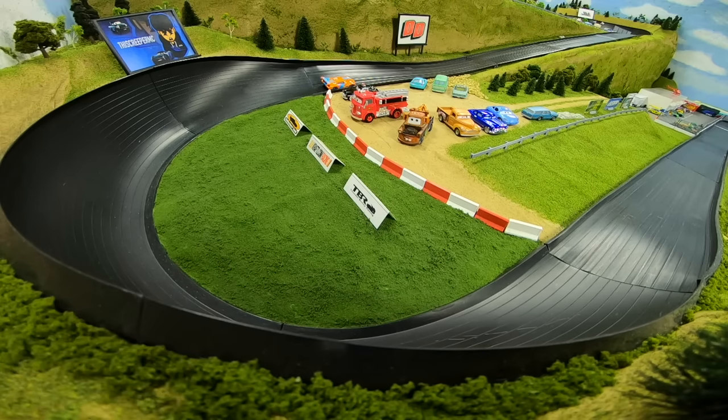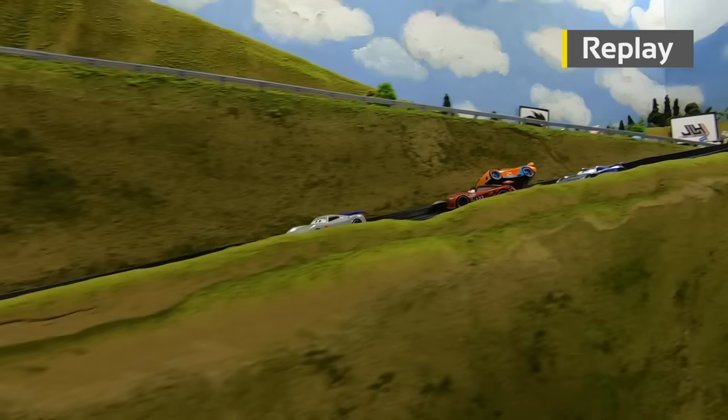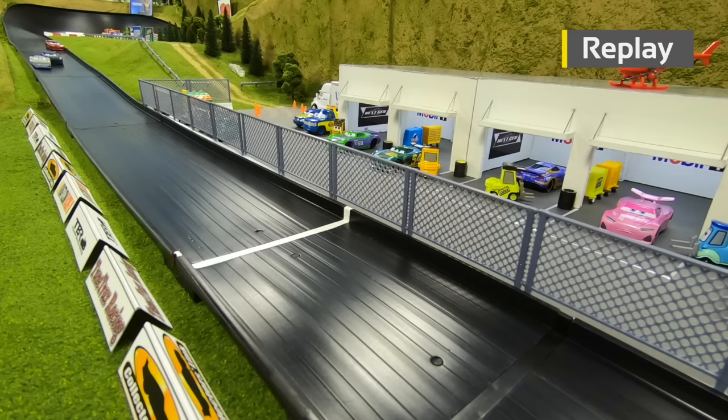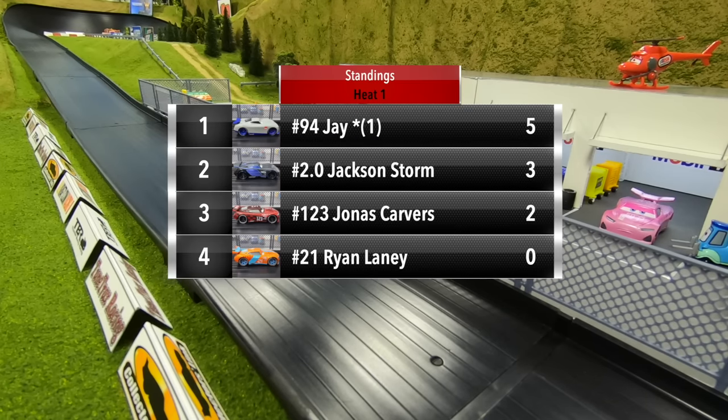Laney is stuck at the entrance of turn three after going on a wild ride — Carvers forces him into the wall, Laney ends up on top of Carvers halfway down the mid-straight, then hits the hill on the outside of the track. Jay beats out Storm by half a car length to take the first race, picking up right where he left off in Race Two.